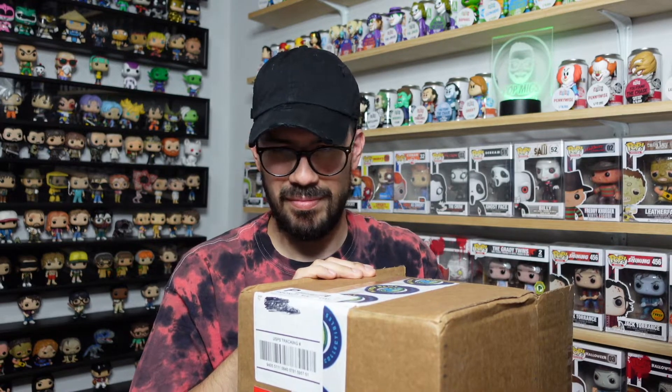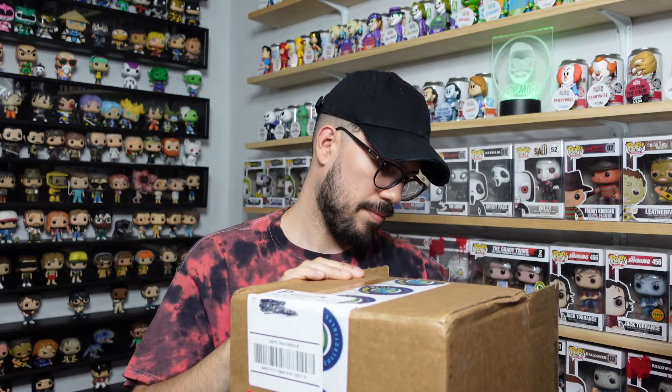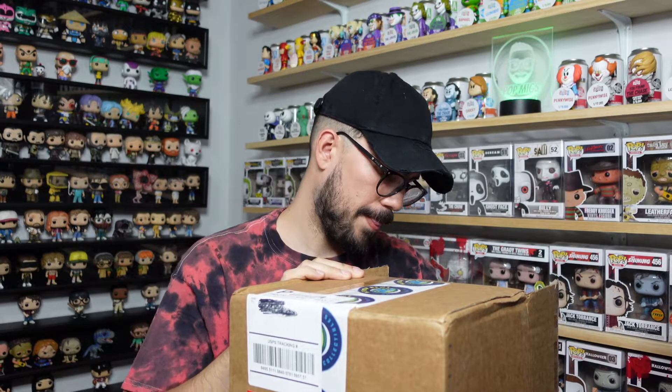It looks like they're just kind of loose in here with individual bubble wrap, and they're upside down. Checking for protectors — none of them have protectors. Let's just pull them out and take a look. Here's the first pop — three, two, one.